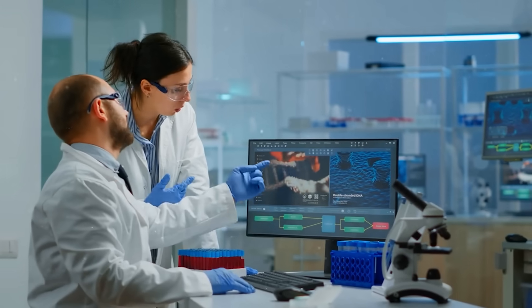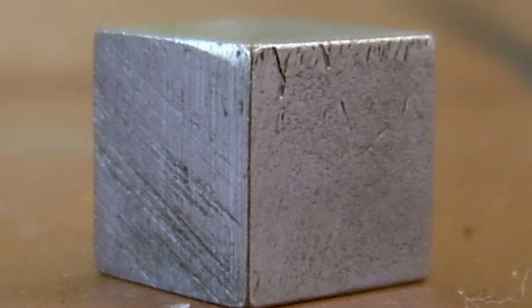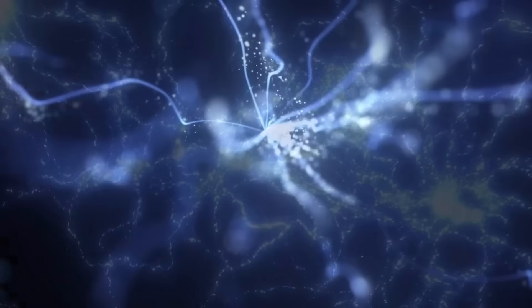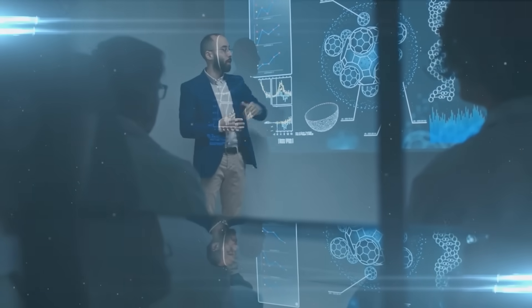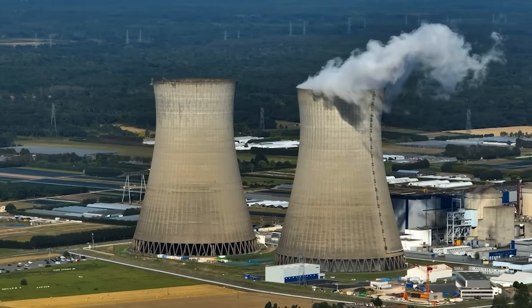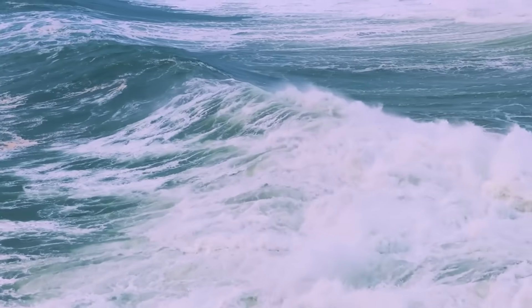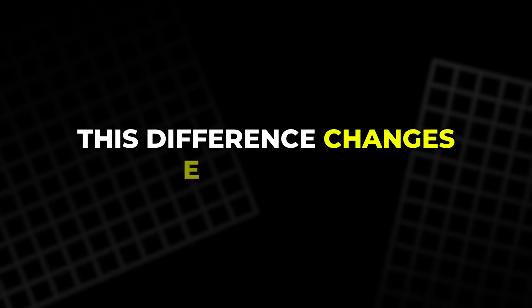Small MHD pumps have already been built in laboratories to move liquid metals such as gallium, indium, and tin. These metals conduct electricity extremely well and flow smoothly, so they can efficiently convert electricity into motion — or, in reverse, convert heat into electrical power. That's why scientists believe that liquid metal MHD systems could one day power next-generation nuclear plants, converting heat directly into electricity without any spinning turbines. But seawater is much harder to work with: it's conductive, but not nearly enough. This difference changes everything.